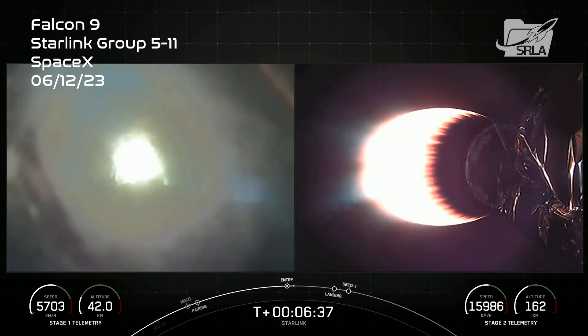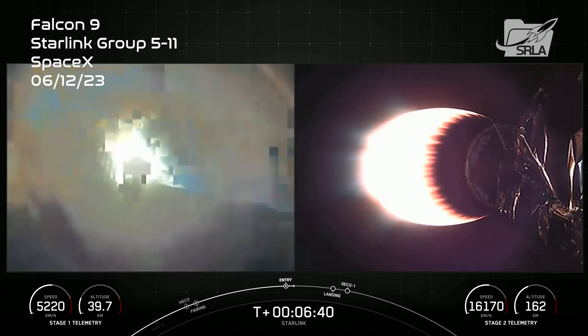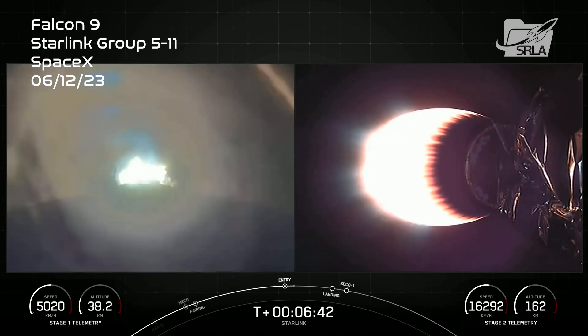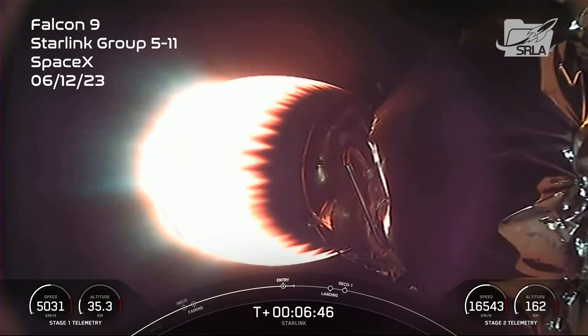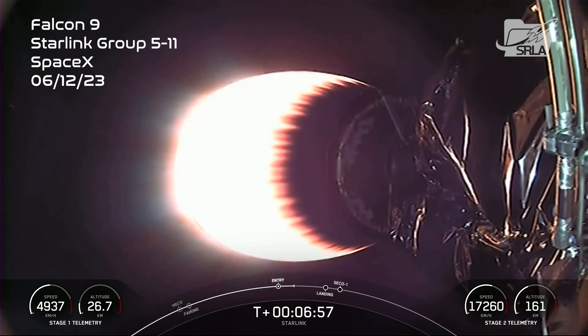Stage 2 FTS is safe. Stage 1 entry burn shut down. You can see that the entry burn on the first stage has now been completed. The first stage used to launch our 52 Starlink satellites into space today is flying for the ninth time.